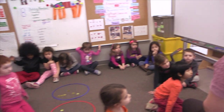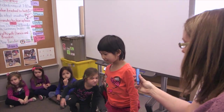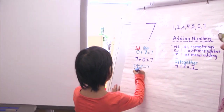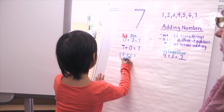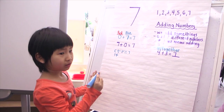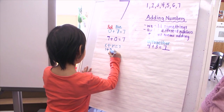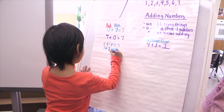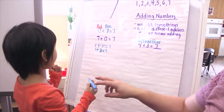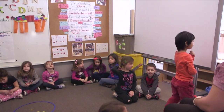So Joy, can you tell me how many are in the red hoop, please? How many are in the red hoop? One. How many are in the blue hoop? Six. Nice work, Joy. Excellent. So can you read that number sentence to us?